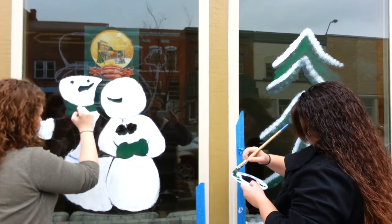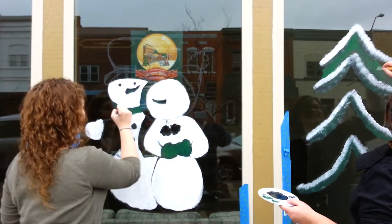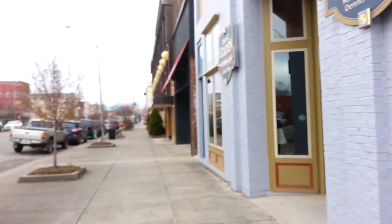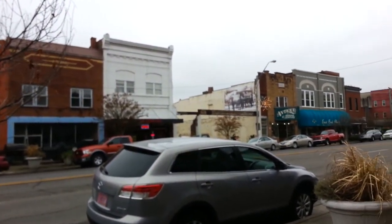Are you looking into getting into window painting full-time? So what's your major? Criminal justice. Well, hire these two people someday. That's Christmas window painting in Middlesboro, Kentucky, 2013.